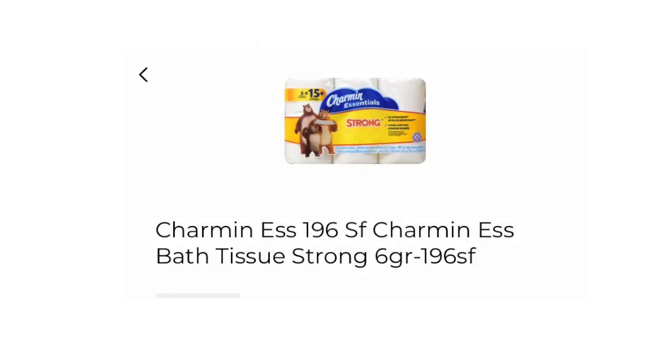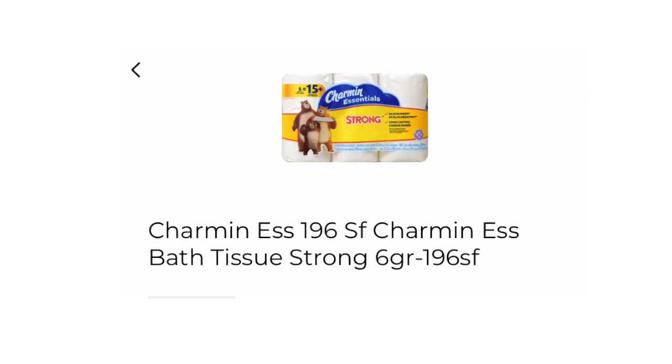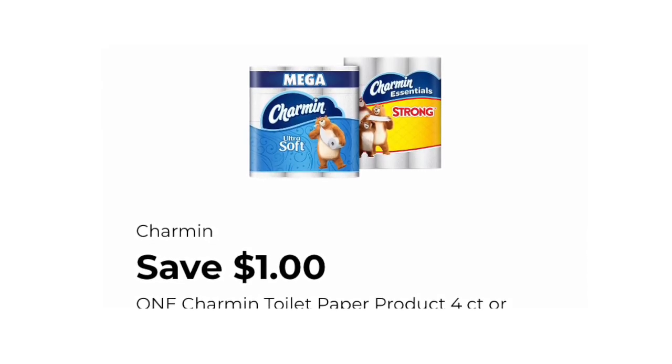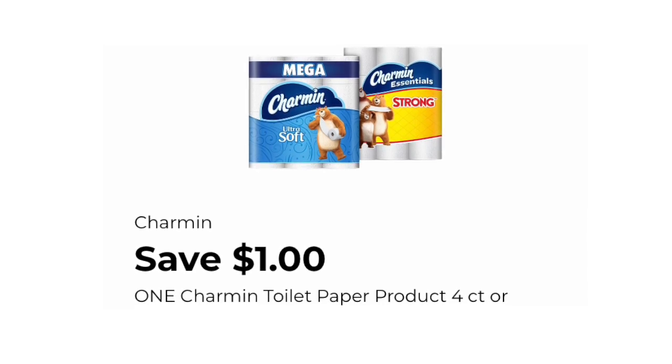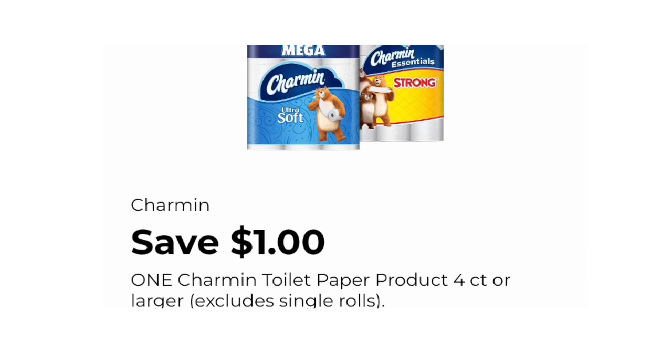The next item that we want to pick up is one of the Charmins, priced at $3.95. The digital coupon we'll be needing says save $1 off one Charmin. I really do appreciate when we get digital coupons for toilet paper, because we all know that we need toilet paper to survive.